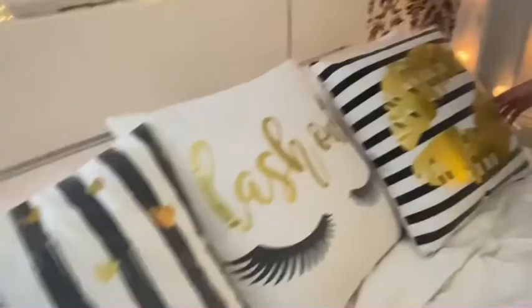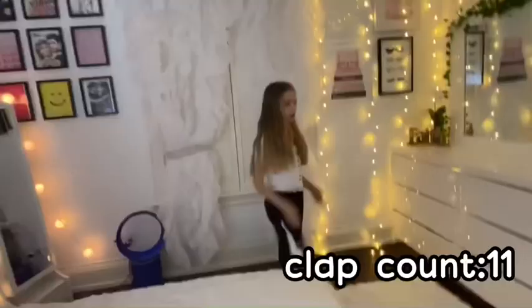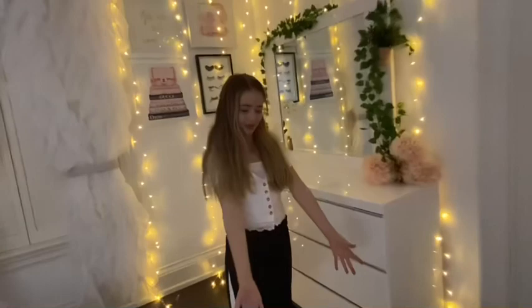My favorite part of my room where I spend most of my time — my bed! For my pillows, these three are from Amazon. They are just like the lip print, the eyelashes, and then just little gold hearts. My favorite part of my room is my rug — I don't know if we showed it yet — but it's really furry and it goes all around my room. I love it.